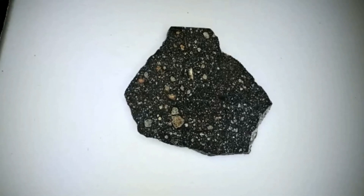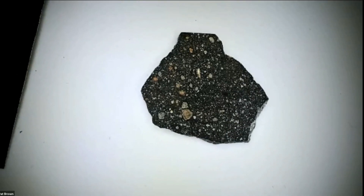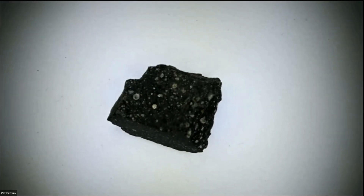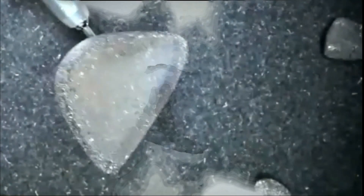Murchison fell in Australia in September 1969 and turned out to be a major, major deal. This material was super rare before this fall, and the fall produced a hundred kilograms — definitely brought a lot of this material to science.